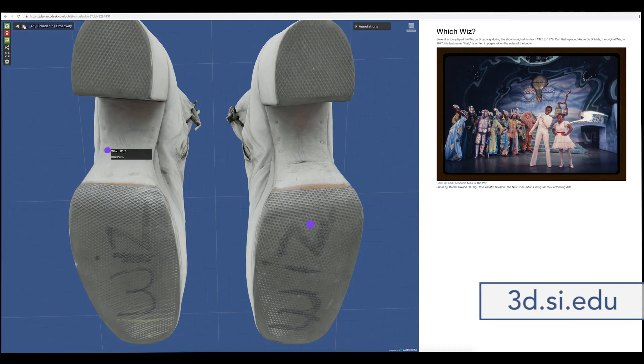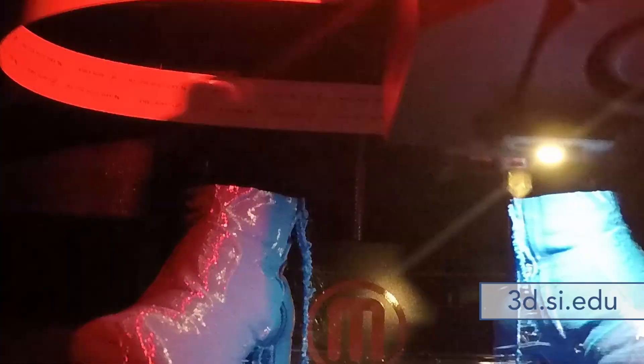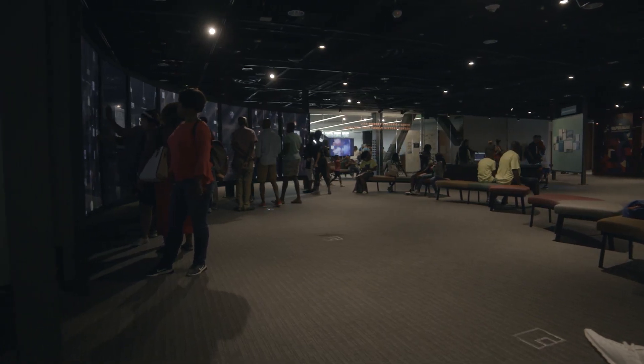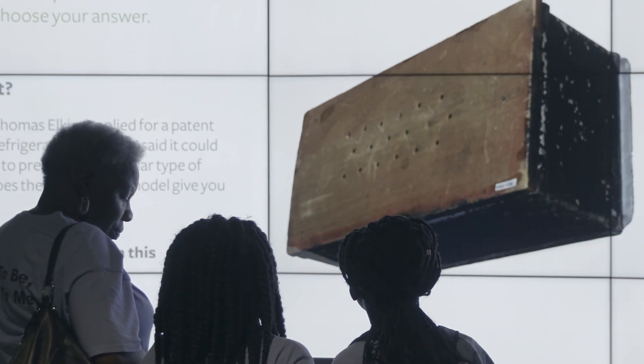Once we've moved our objects from the physical to the digital realm, the possibilities are really endless. We can put those onto the website and people can download these files — they can make 3D prints, use them in lesson plans, use them for research. So many options open up for having that digital model. One of the main benefits is just being able to share more of the world's knowledge with future generations to come. The possibilities are boundless — you just have to have the creativity to figure out what you want to do with it.